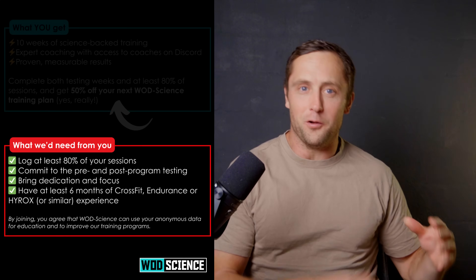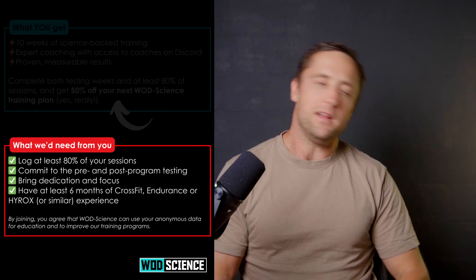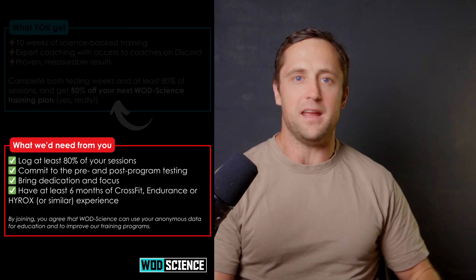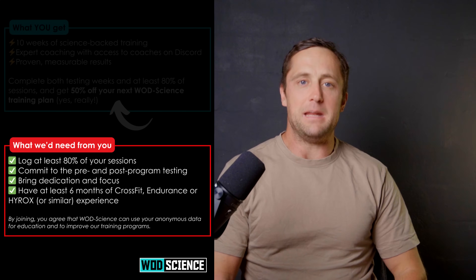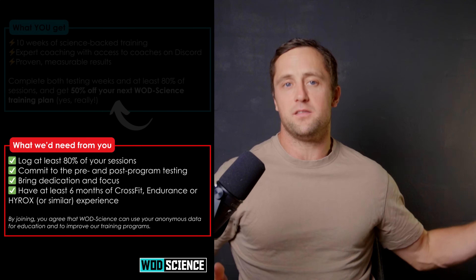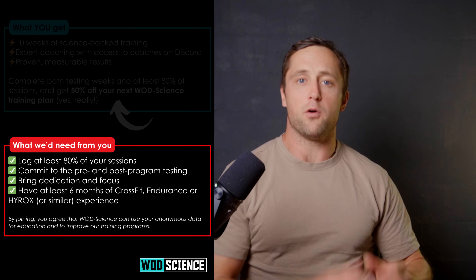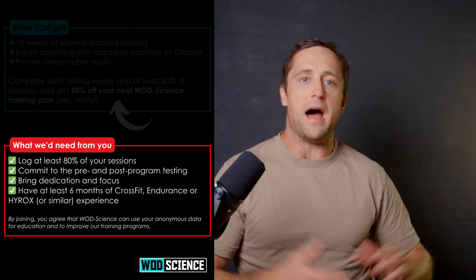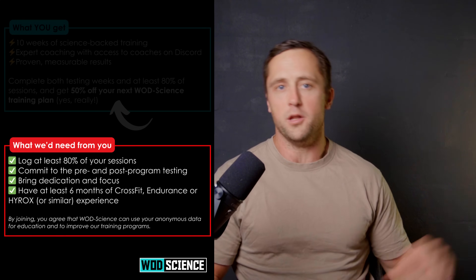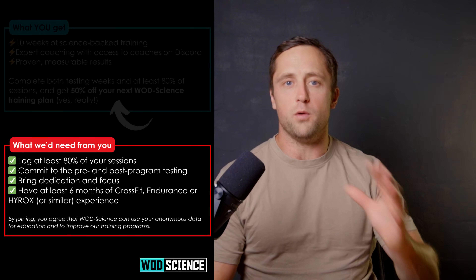You will certainly also learn a lot about your own body and your own training by doing this study. What we need from you: you would have to log at least 80% of your sessions — four out of five sessions per week. If you're sick for a couple of days that's okay. You would also have to do the pre and post testing, and you should have at least six months of CrossFit or HYROX experience, as the programming will be intermediate to advanced level.